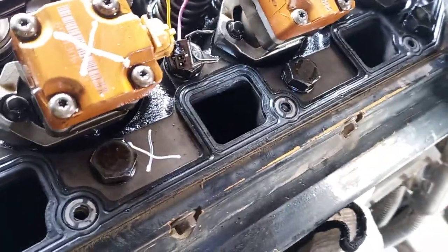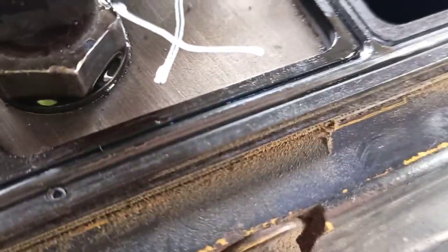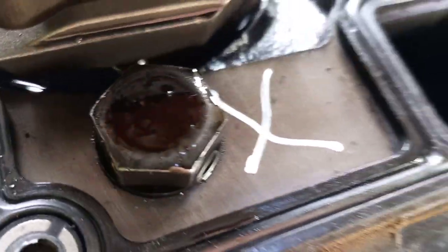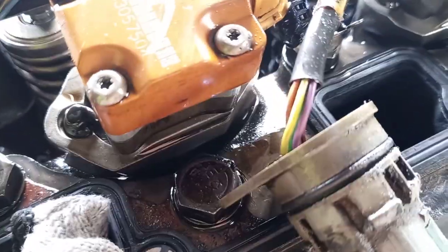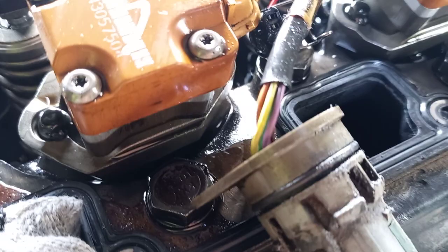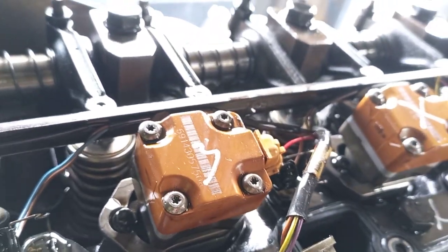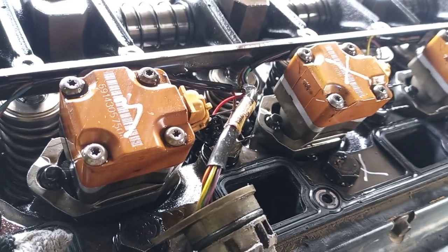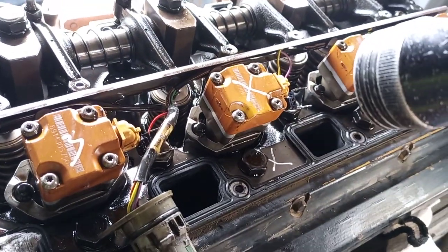All this area is too dry. Only number four cylinder is dry inside. So the problem is maybe an injector nozzle problem or the valve itself. Now I open injector number four.